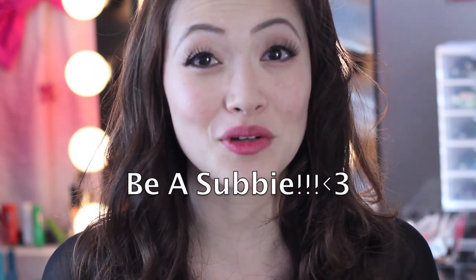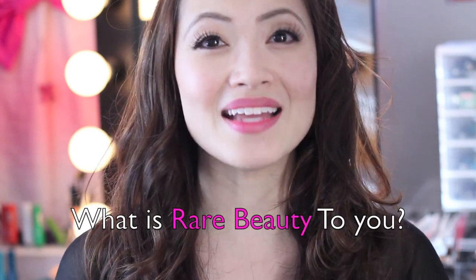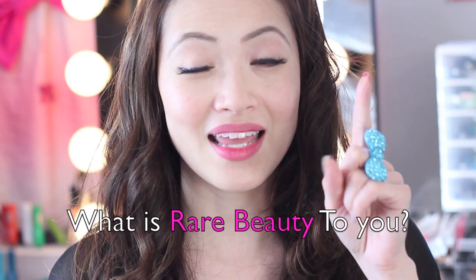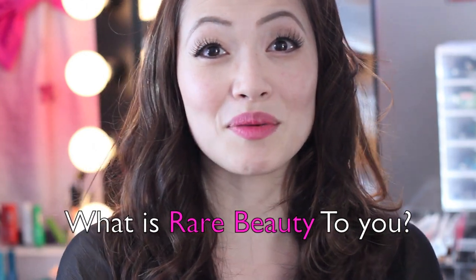I'm so excited. All you have to do is be a subscriber and comment below. Comment every day for the next week and tell me what is your definition of rare beauty. Be a subscriber — that's one way to enter — and comment below and let me know what your definition of rare beauty is. Maybe what pops into your head, kind of like word association. When I think of rare beauty, I think of you. And now I think of Snow White.